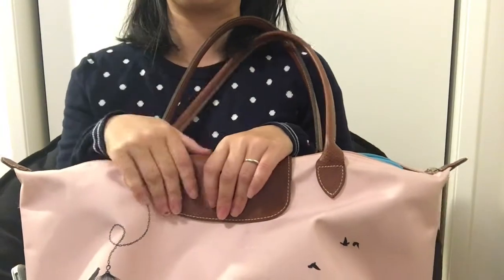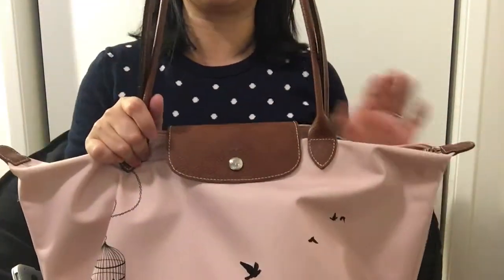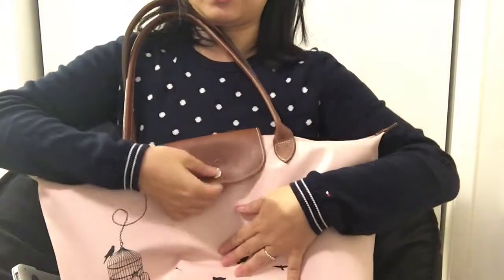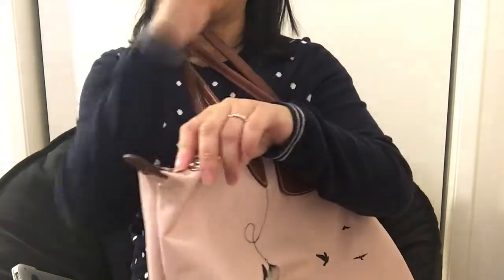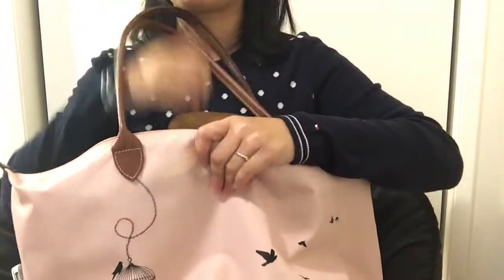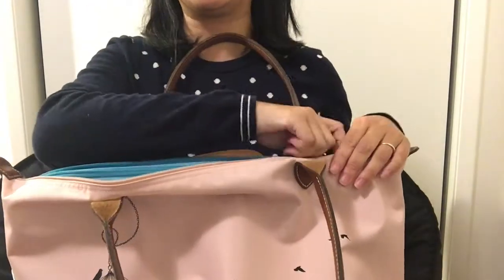What I like about the Longchamp is it's very wearable — you can take it anywhere in any weather because it's waterproof. The dark brown handle doesn't get dirty and the whole bag is easy to clean. It has a zipper and bottom feet, making it very secure. Overall, if you find a pattern or color you like, Longchamp is fun, casual, and not very expensive — money well spent.